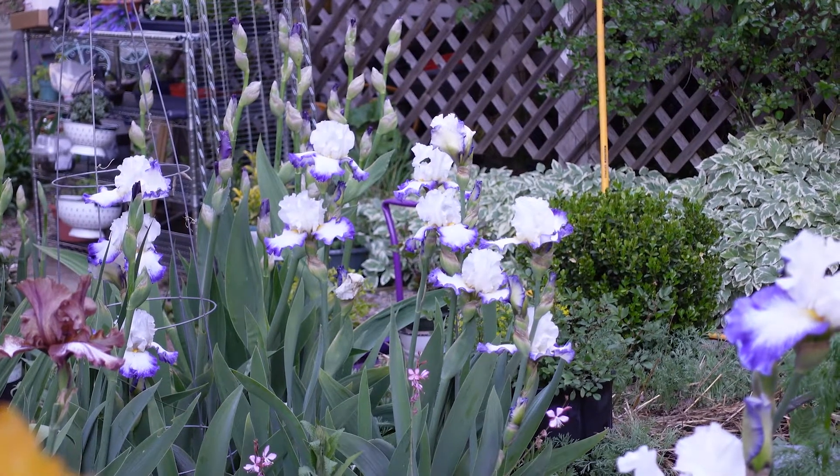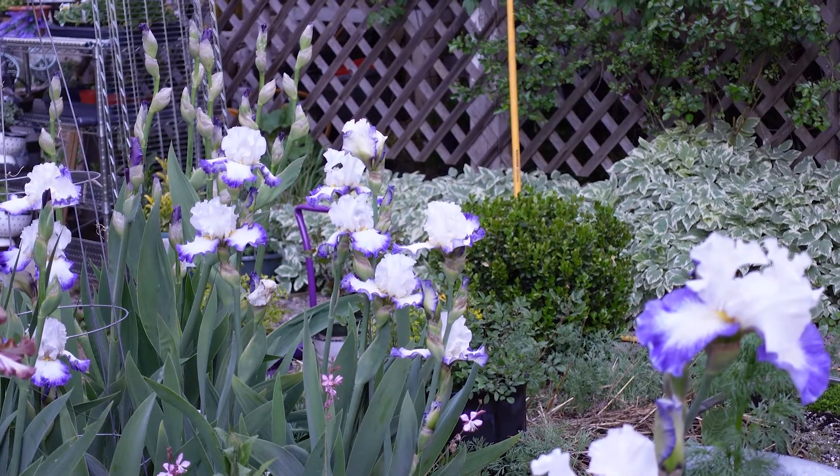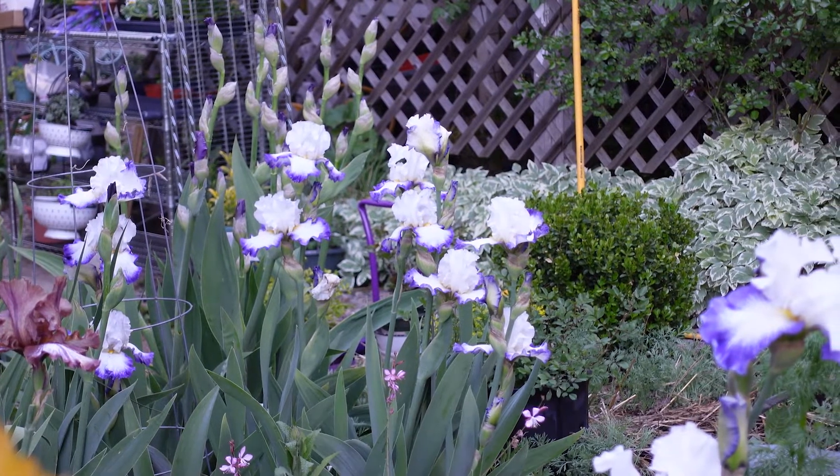There's the one behind it, and that thing has got tons and tons of blooms on it. I will divide this one this year and transplant it or give some away.